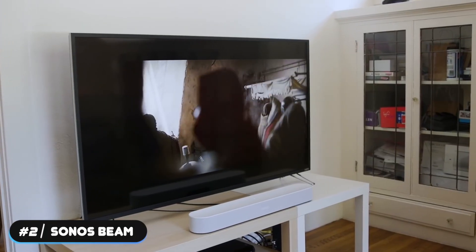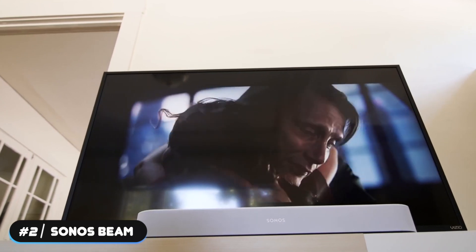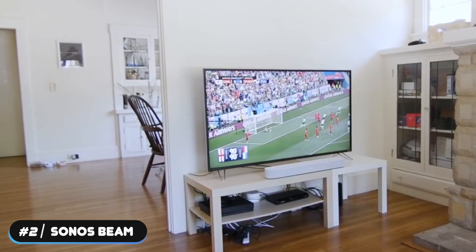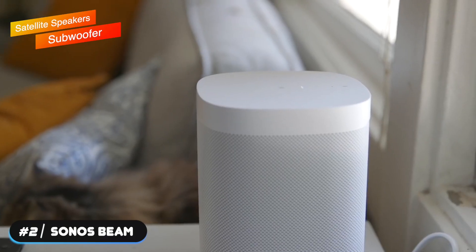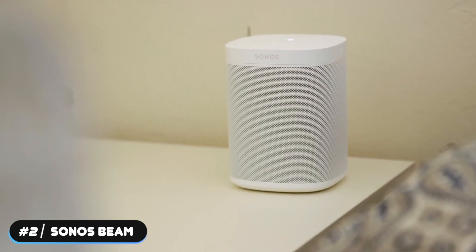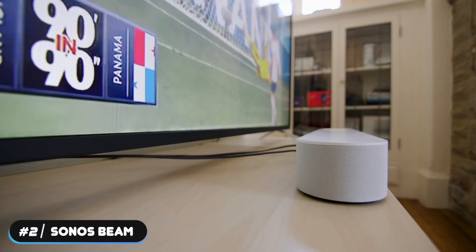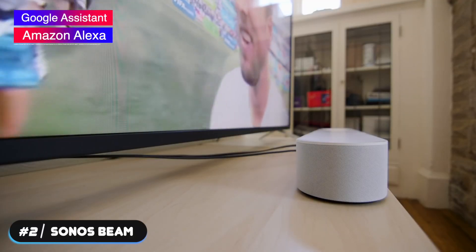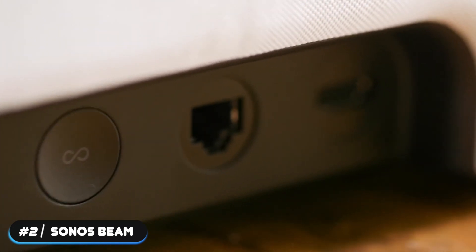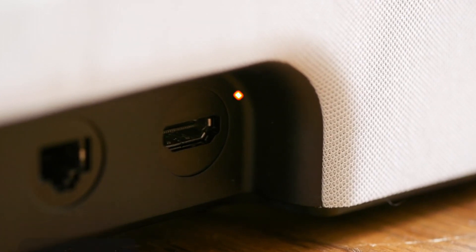The soundbar can produce rich, detailed sound. If not for its lack of an included subwoofer, the Beam would top the list as the best overall soundbar. Fortunately, the unit is expandable — Sonos satellite speakers and a subwoofer can be easily integrated to enhance the experience. The soundbar also has built-in Google Assistant and Amazon Alexa, so you can access voice commands and other features. If you're looking for a soundbar you can add to over time, the Sonos Beam won't disappoint.